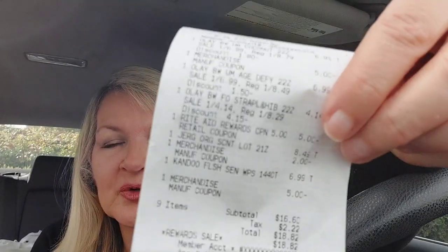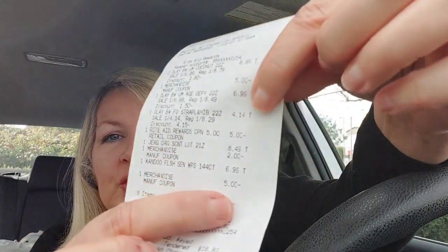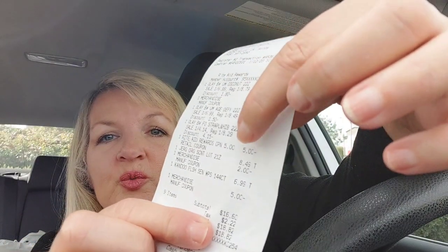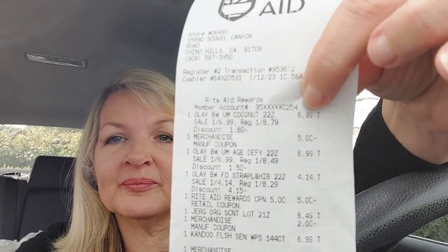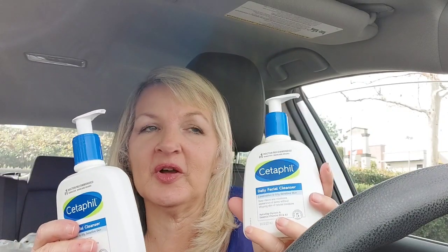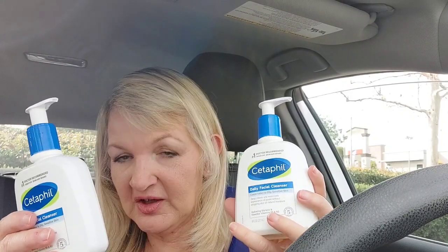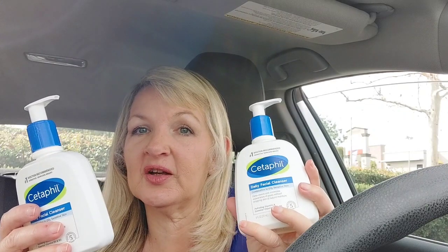Now on to transaction number three. Before we get to that one, I did want to show you how that $5 coupon did come off here at the bottom — there's the $5 one as well as the $5 off $25 and then the $5 off 3 on the Olay. So on transaction number three, I did the Cetaphil that I first showed in the store. They're $11.99, buy one get one 50% off. I had a $6 off two coupon, and then you get $3 back in bonus cash when you buy two and $2 back on each one from Ibotta. I also used the $5 off $25 coupon.